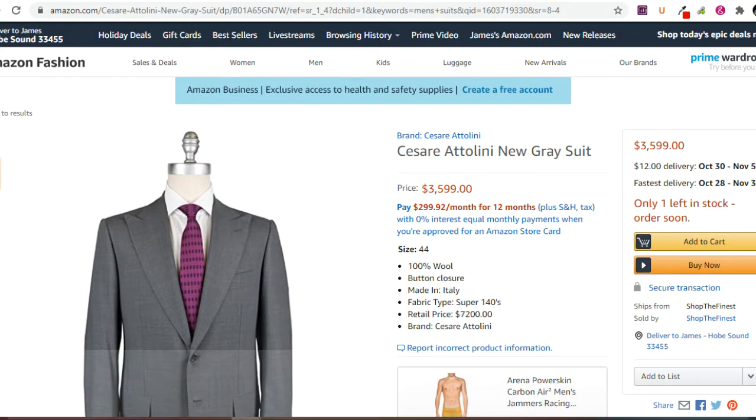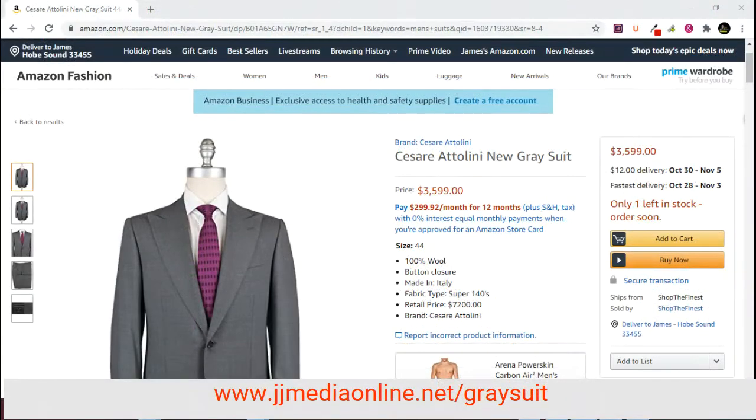Before we do, if you would desire this suit you can go to JJMediaOnline.net — that's JJMediaOnline.net/gray-suit — or you can click the link around this video if you would like to purchase it.